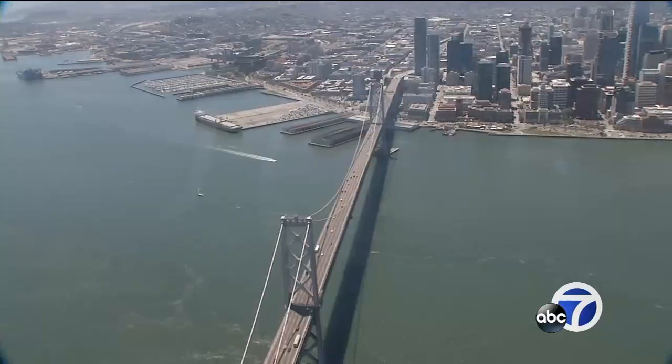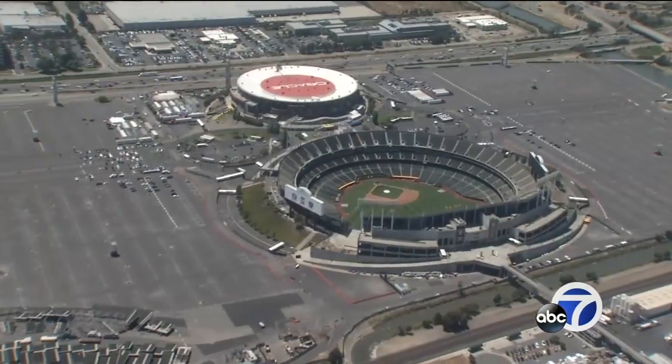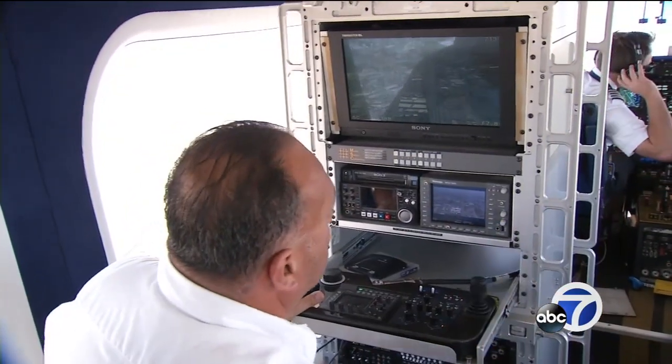Capturing all of these stunning images in high definition, including the shots you saw over Oracle Arena, is airship engineer Luis Navarro. "I'm proud. I mean, it's a cool job. It never gets old. I've done NBA Finals, World Series, Stanley Cup Finals — you name it, we've done it."